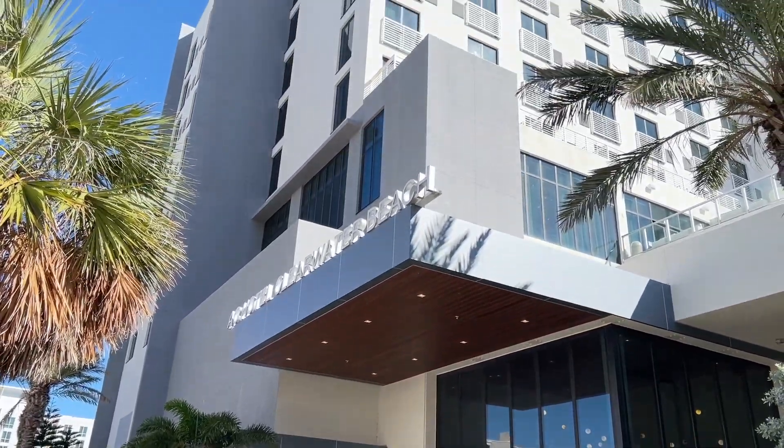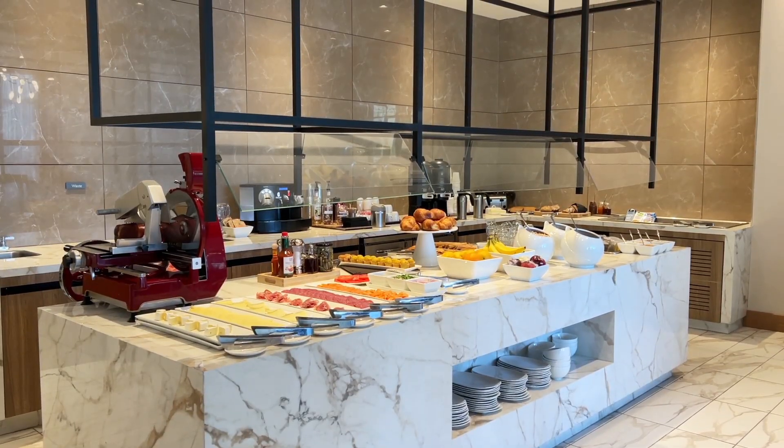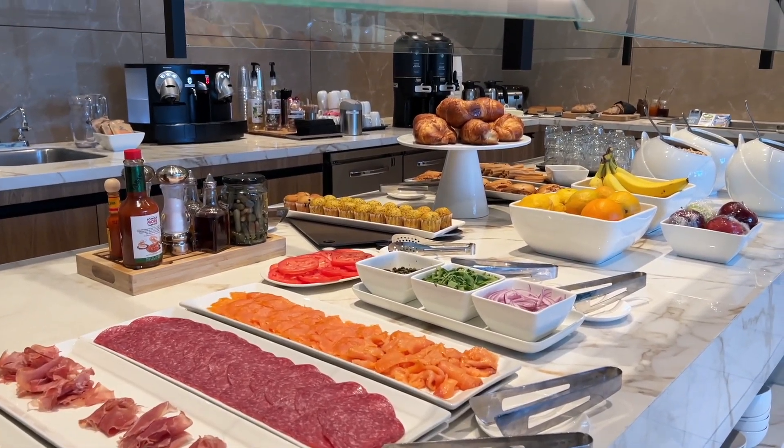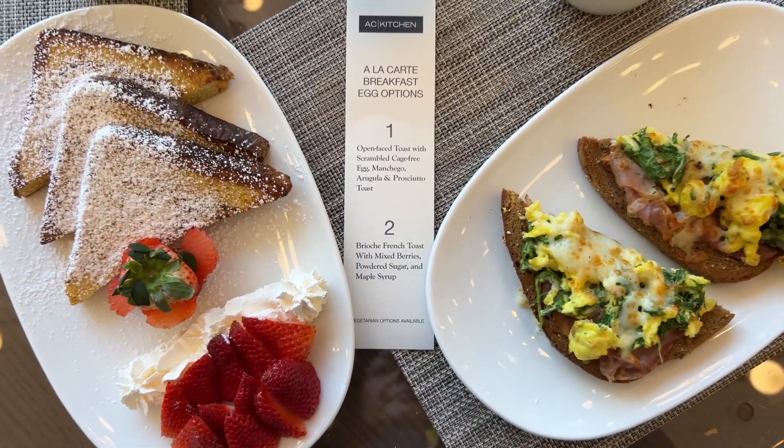When staying at the AC Clearwater, start your day down in the lobby at their European style breakfast spread that has absolutely everything you could imagine and more. Besides the spread, you can also choose from their à la carte options.